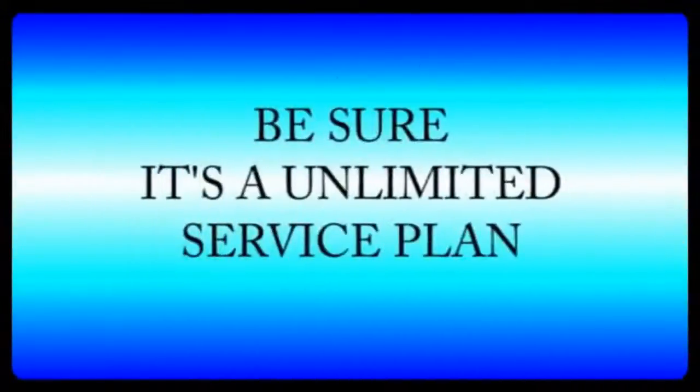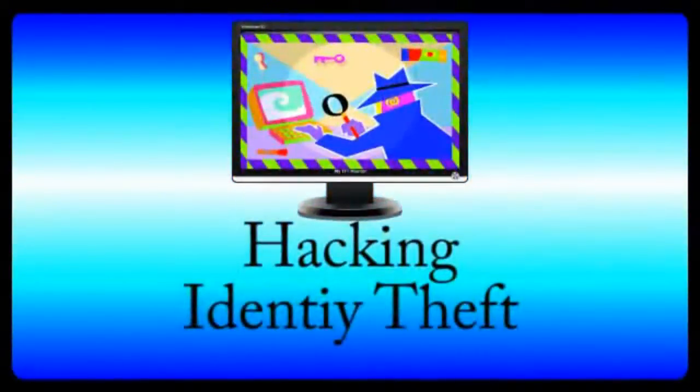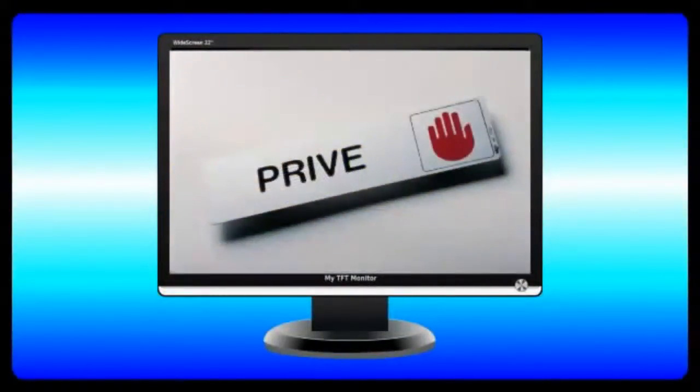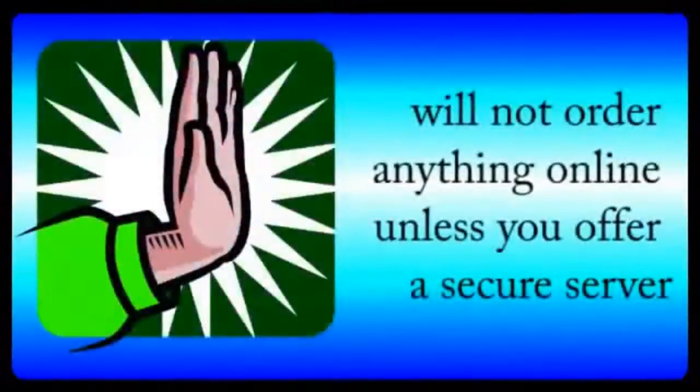So be sure that it's unlimited. Number four: secure servers. You've heard of the risk of hacking and identity theft. So one thing you must have is secure server capabilities, especially if you're going to sell anything online. A secure server allows people to give you private information, like credit card numbers, without having to worry about information being intercepted. Most people will not order anything online unless you offer a secure server.